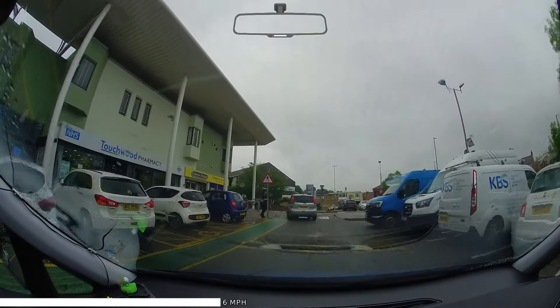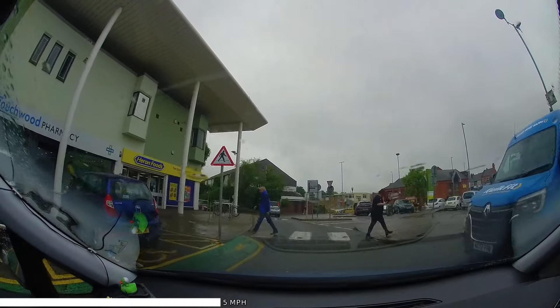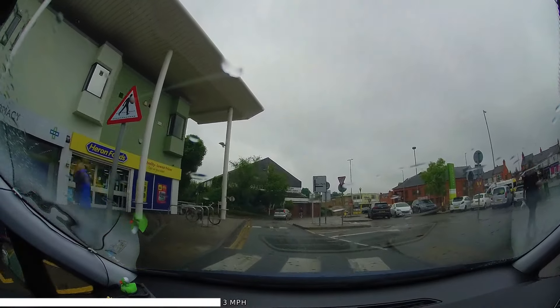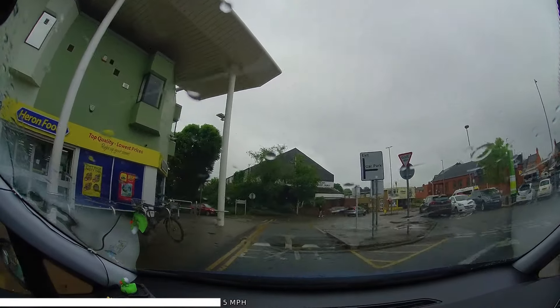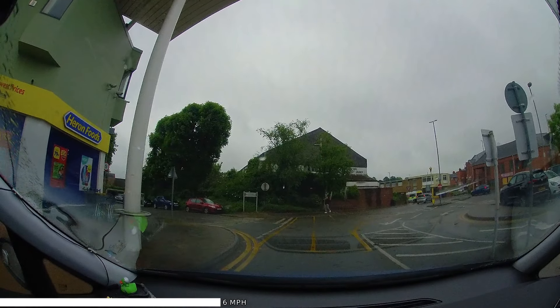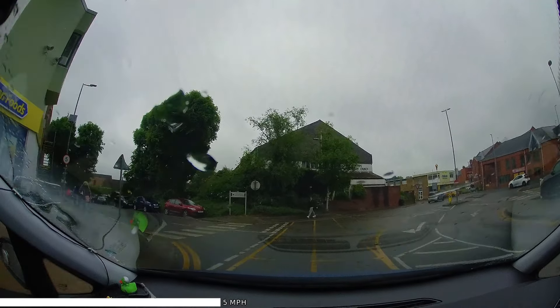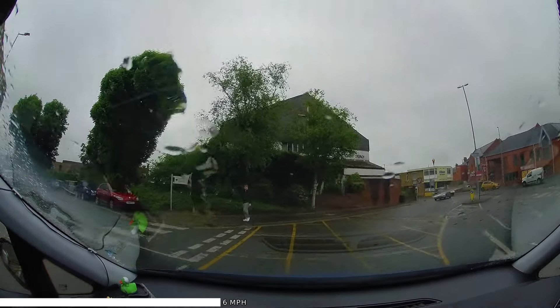A small crossing coming up, easy enough to spot. When we get to the end of the road, we're going to turn left onto the main road. At the end, turn left. We have a long yellow box junction, so looking all the way to the end to see if we can make it across without blocking. Looks clear, so we'll proceed.